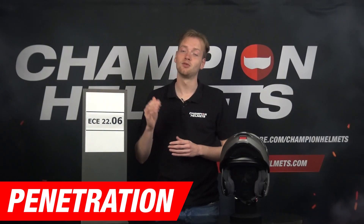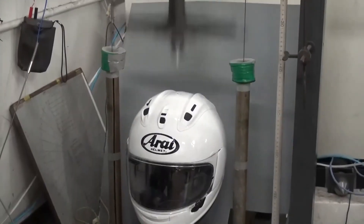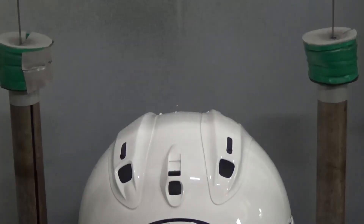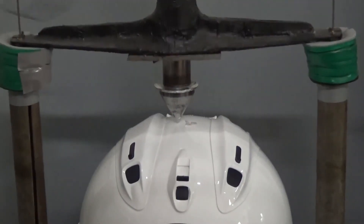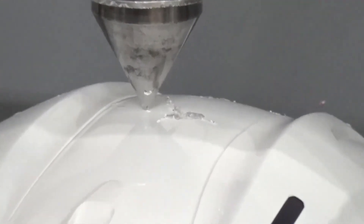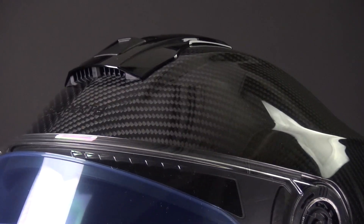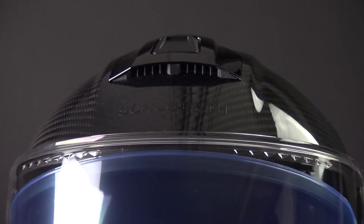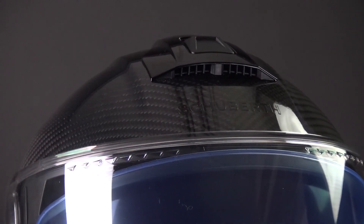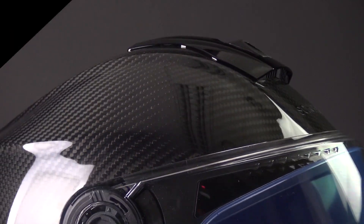Next, we move on to penetration resistance. The 2206 test evaluates a helmet's ability to resist penetration. Helmets are subjected to penetration attempts from sharp objects like nails or bolts, and this test aims to verify that the helmet's shell and other components can withstand such objects without allowing them to penetrate and harm the rider's head. By testing penetration resistance, the 2206 standard ensures that helmets provide an additional layer of protection against potential hazards on the road, such as flying debris or sharp objects.